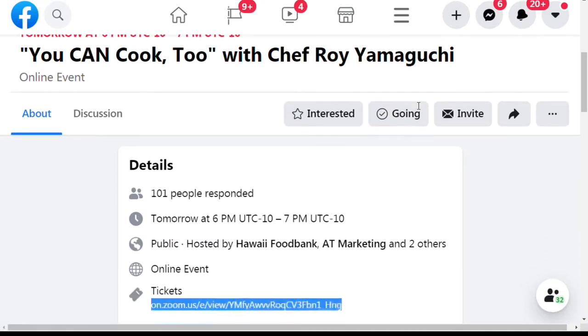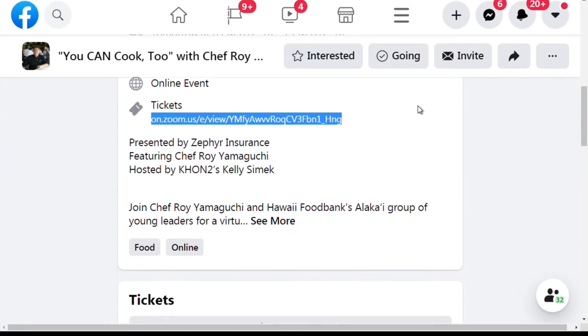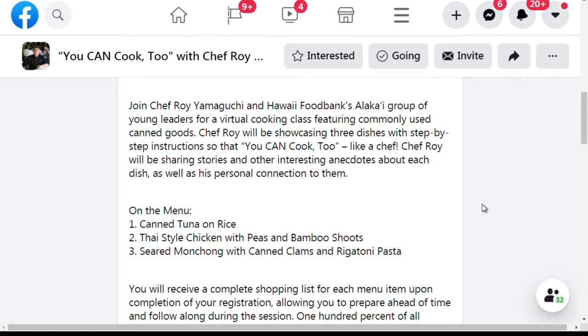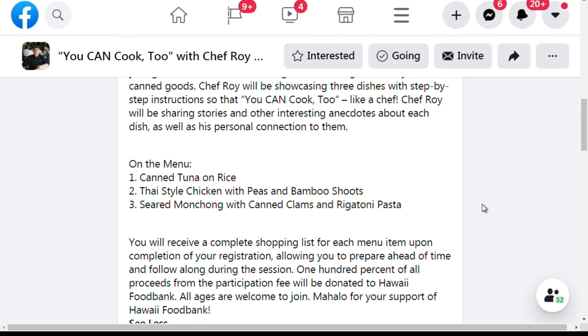We actually have three different items that we're going to be preparing tomorrow night. It's Chef Roy Yamaguchi teaching himself. Looking at the menu: one of the dishes is canned tuna on rice, which is something more traditional. Then we have Thai-style chicken with peas and bamboo shoots, and seared manchang with canned clams and rigatoni pasta.